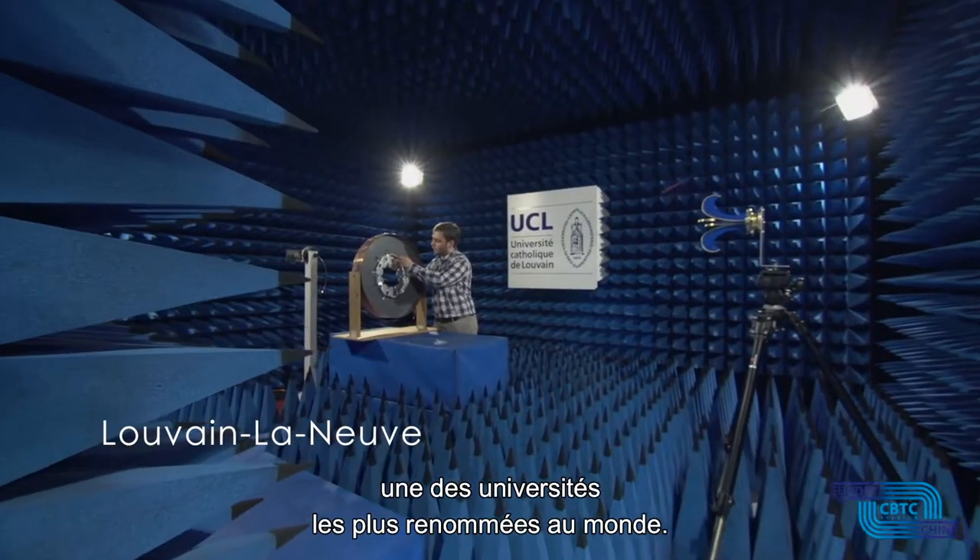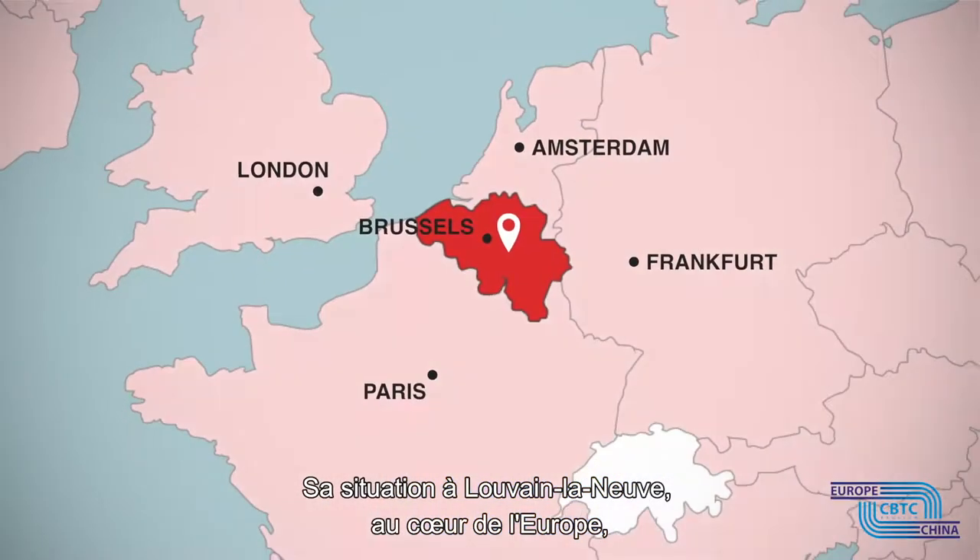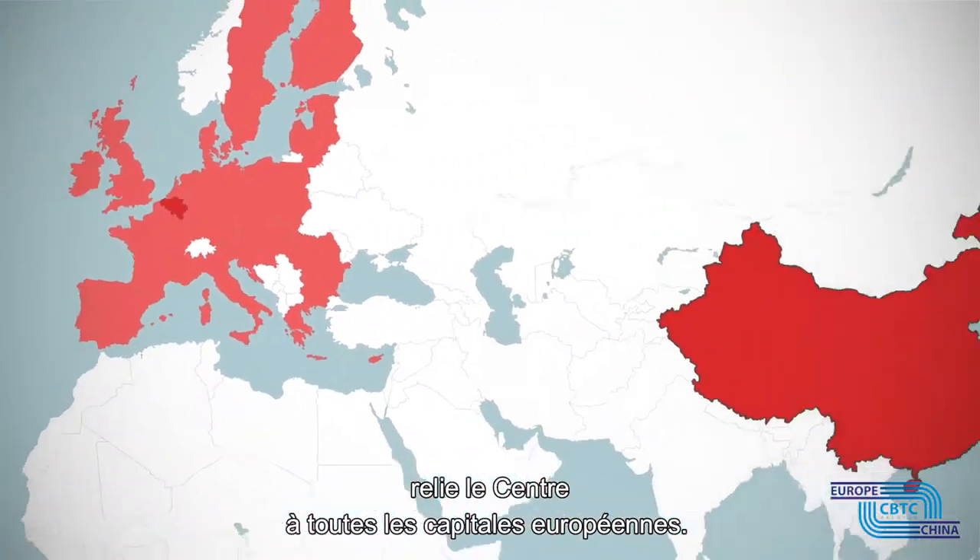one of the most renowned universities in the world. Its unique location in Louvain-la-Neuve, the heart of Europe, connects the centre to all European capitals.